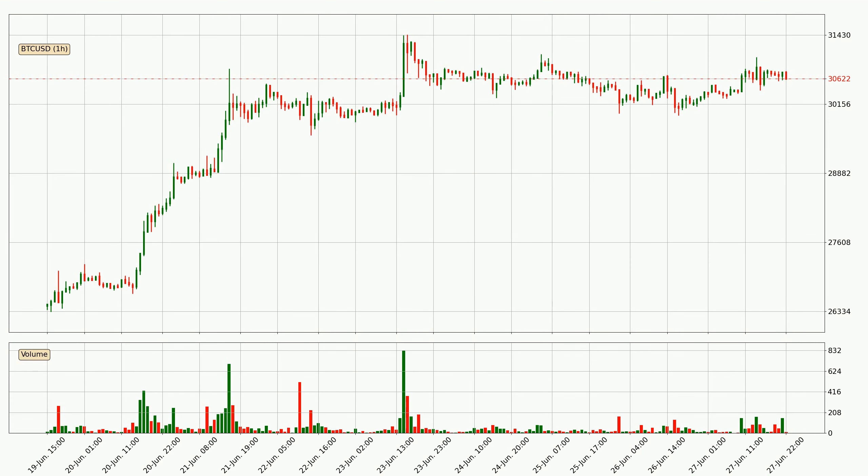If we look at the hourly time frame for Bitcoin, the price went up only slightly with around 1.1% in the last 24 hours, with a current price of 30,622.